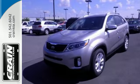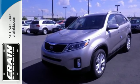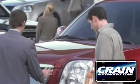Stop in for a test drive today. You'll be glad you did. Visit us anytime at craneteam.com.